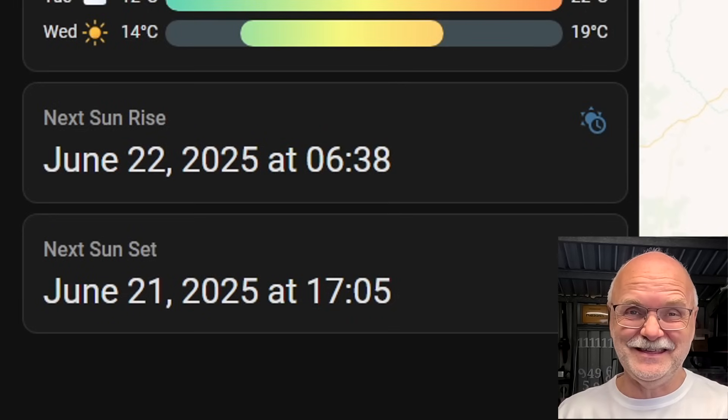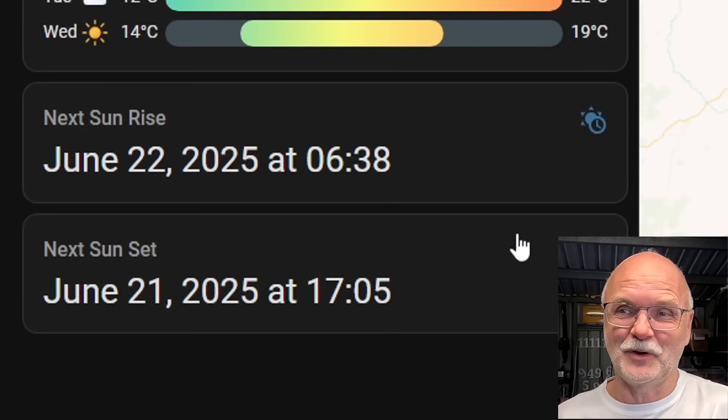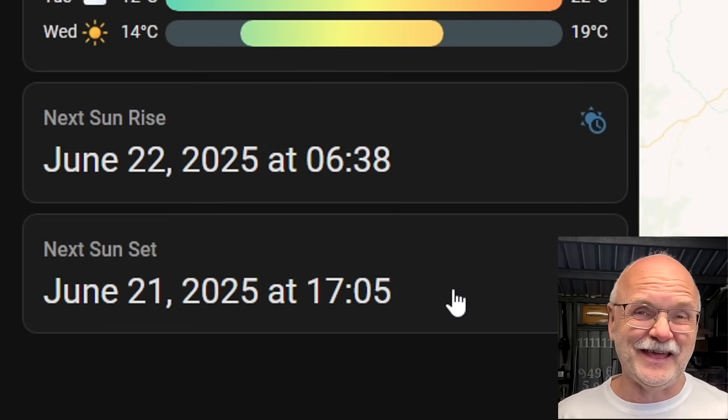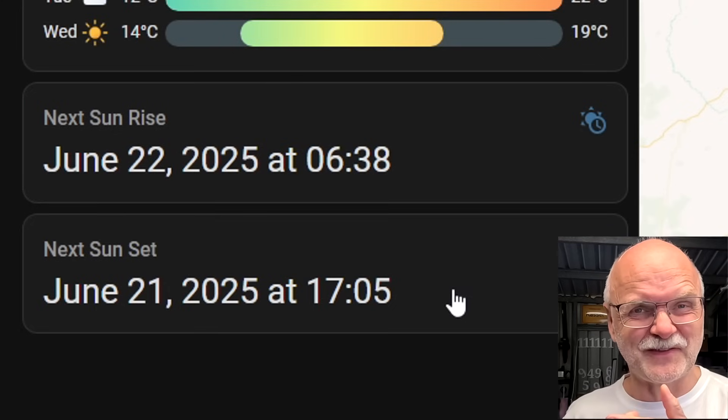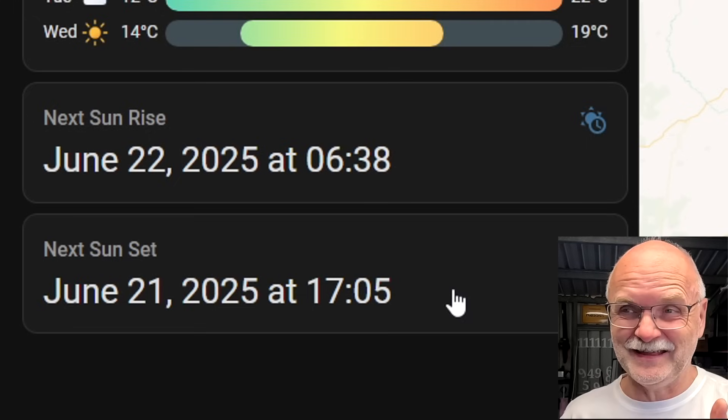From tomorrow your days will get shorter, mine will get a tiny bit longer — about two minutes per week, but I'll take it. Every minute more light is great. The shortest day here in Australia started this morning at 6:38 and we will have sunset at 5:05, giving us roughly 10 and a half to 11 hours of sunlight. But is this enough for 41% state of charge? You can hear the grid charger running.